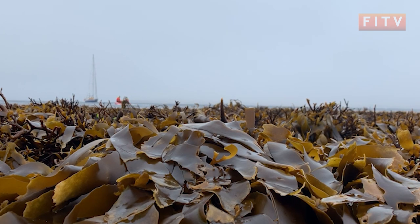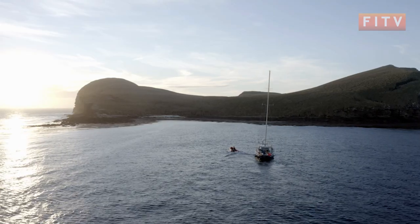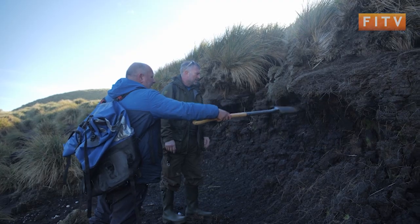With the soil samples taken and the depth studied, we next go to the stunning Saddle Island to be greeted by dolphins and sea lions as we investigate the island's invertebrates and potential erosion of the peat soil.